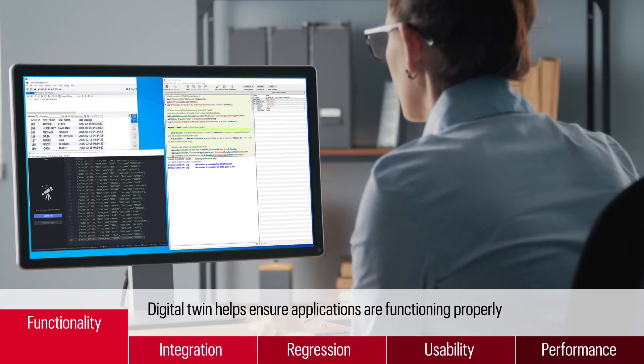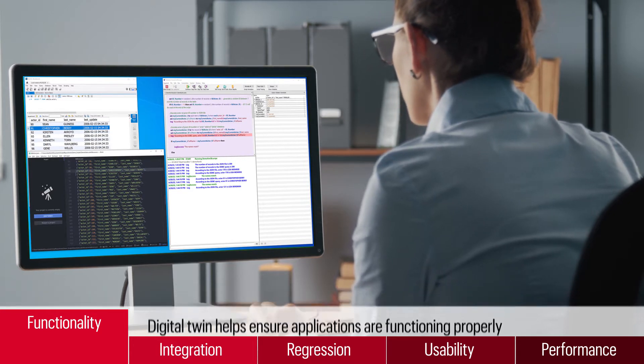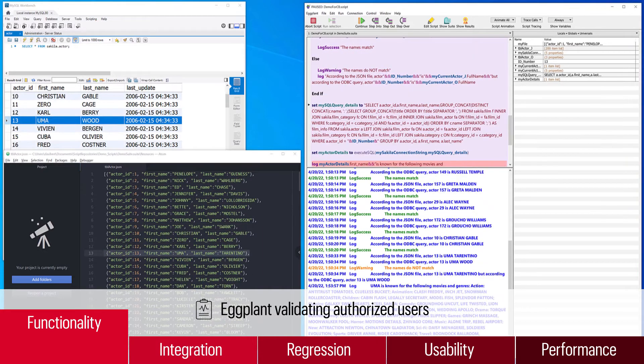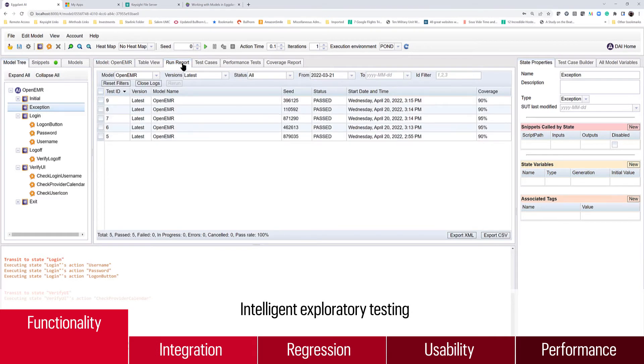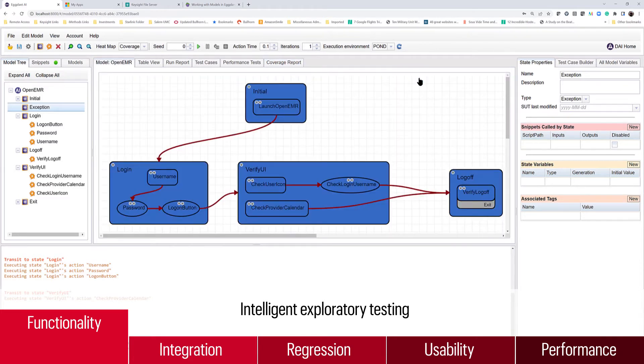Eggplant's digital twin model enables you to thoroughly test functionality across every user journey to ensure applications are functioning properly and validate the information and accuracy of database and API call results displayed. Eggplant's model-based approach enables intelligent exploratory testing to hunt for bugs across similar controls or in workflows near where a defect has been found.